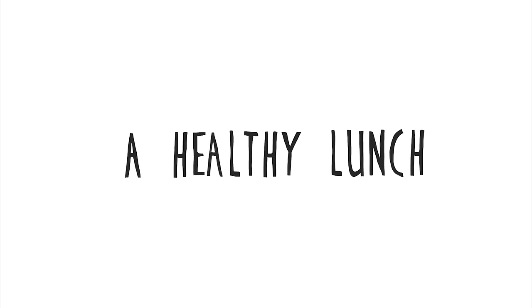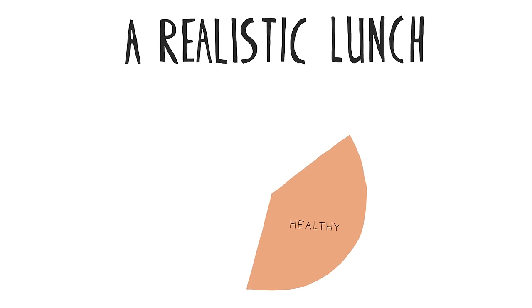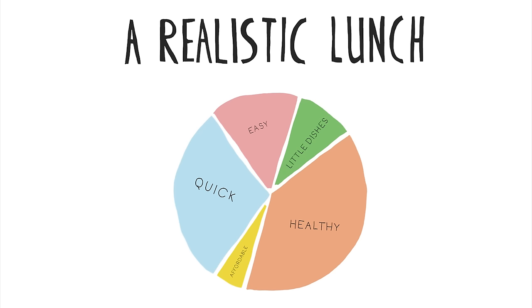I needed a healthy lunch which I can realistically make in busy times. This is crucial. See, making a healthy lunch is easy. Getting it into your routine is the hard part.